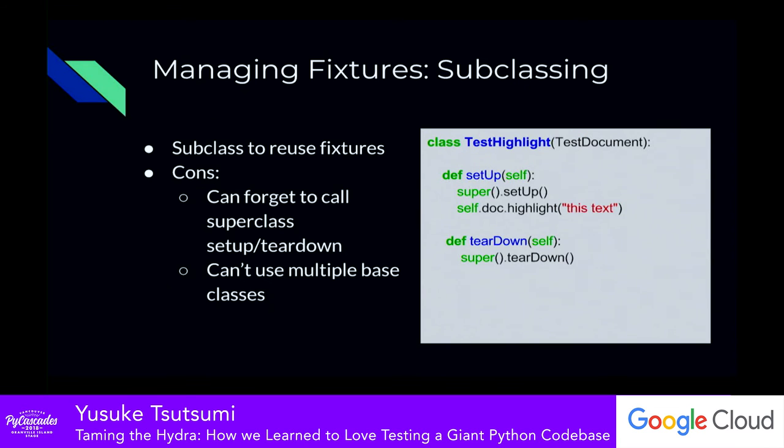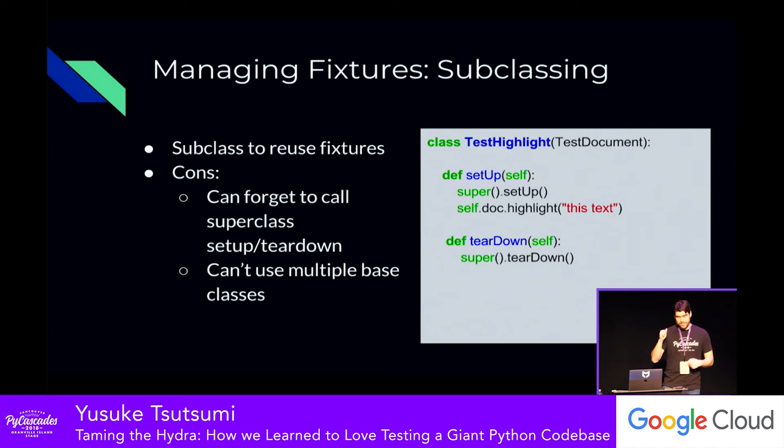The next thing we tried was taking advantage of object-oriented subclassing. You have a base fixture class that creates the fixtures you want, and maybe you extend that class and do your own thing on top. This worked okay — you can reuse fixtures — but it still includes administrative overhead. Specifically, in every single child class you have to make sure to call super setup and super teardown in the right order, or your unit tests break and fixtures don't clean up properly. Python does support multiple inheritance, but sharing multiple base classes and fixtures turned out to be pretty cumbersome.